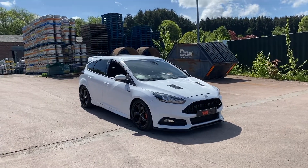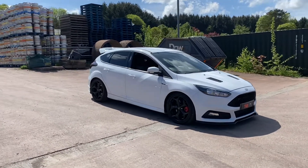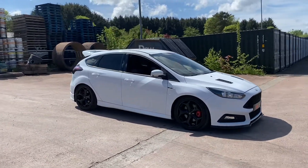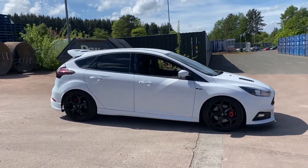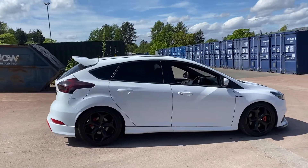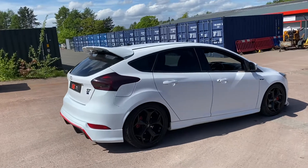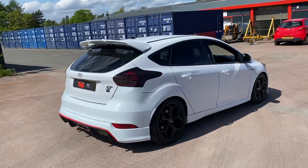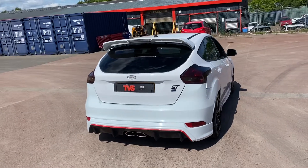Hi there. Here we have a 2015 on a 15 plate Ford Focus ST2 TDCI 5-door hatchback. It has a 6-speed manual gearbox and it is Ford's version of a hot hatch, but with added fuel economy. Yet performance doesn't necessarily suffer — very, very punchy. A quick car in its own right, it will still return a fantastic MPG.